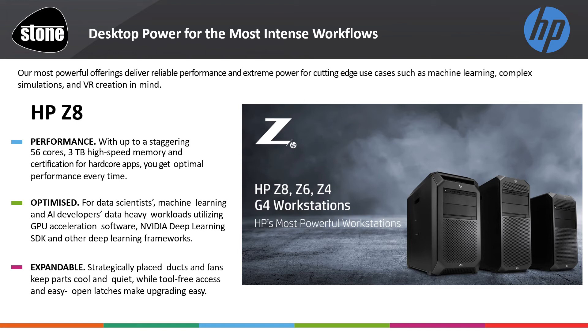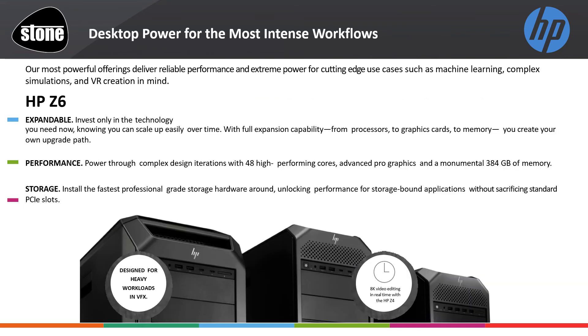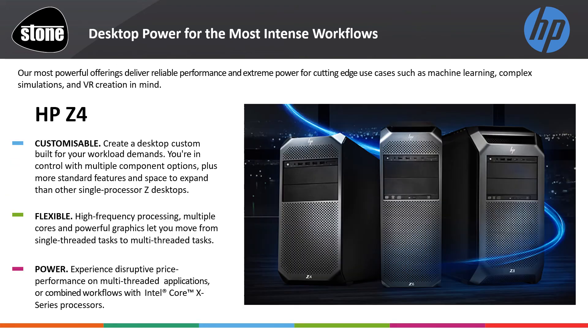Easy component upgrade modularity and tool-free access for simple scale and platform flexibility. The Z6 offers a slightly lower RAM ceiling with up to 384 gigabytes of memory and up to 48 cores, plus plenty of M.2 NVMe storage. Although the more entry-level of the high-end stack, the HP Z4 satisfies a better price point without sacrificing performance, with a lower usage case around 8 or 9 hours a day operation with the Intel Core X-Series processor range.